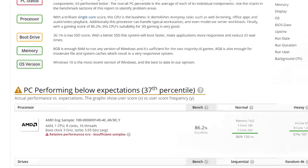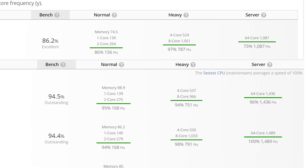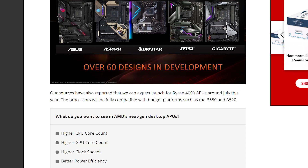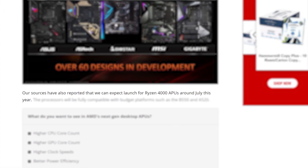Even with the low clocks of the engineering sample, it scores fairly close to AMD's Ryzen 7 3700X. Resident leaker ROGain claims he's seen two likely eight-core chips, which means AMD could go all out on desktop APUs this year. According to WCCF Tech's sources, we can expect a launch in July — hopefully that's true because I'm definitely excited to test these out.